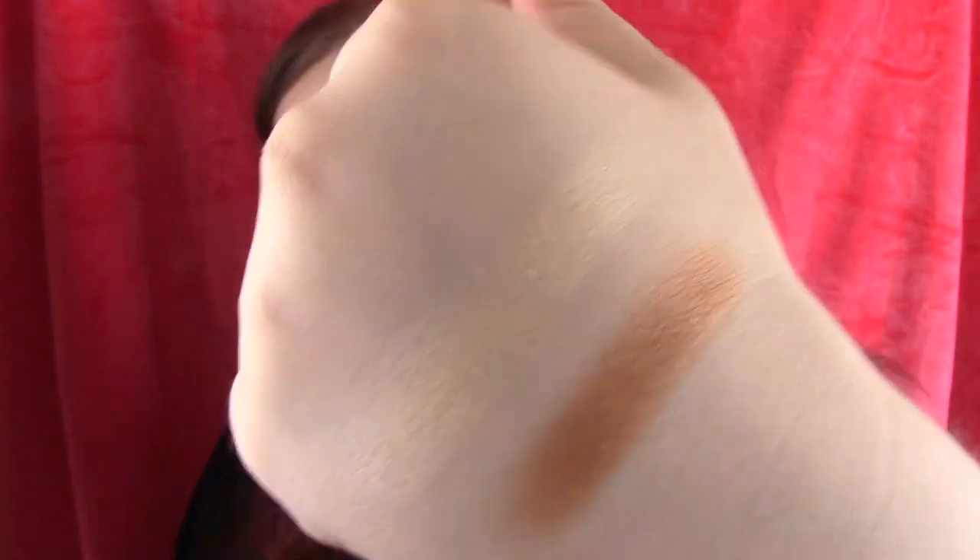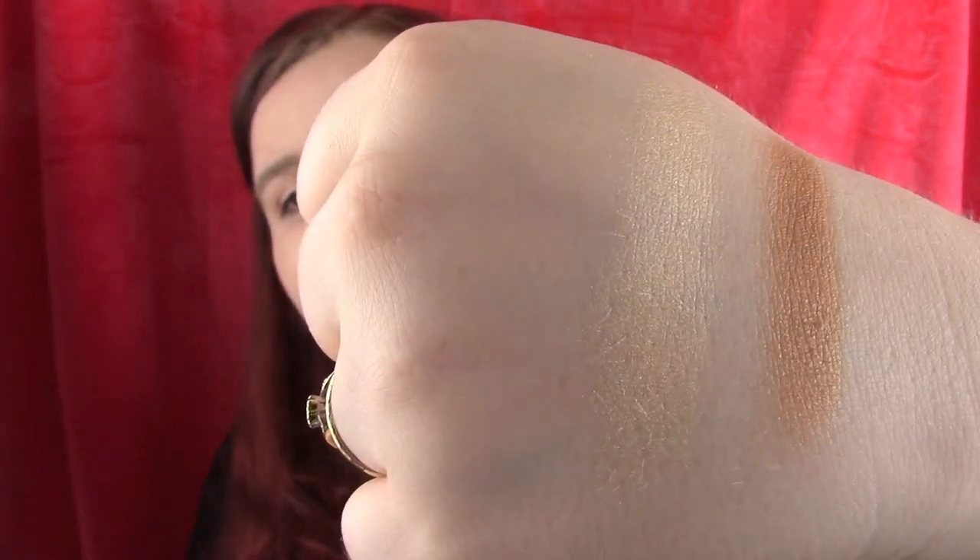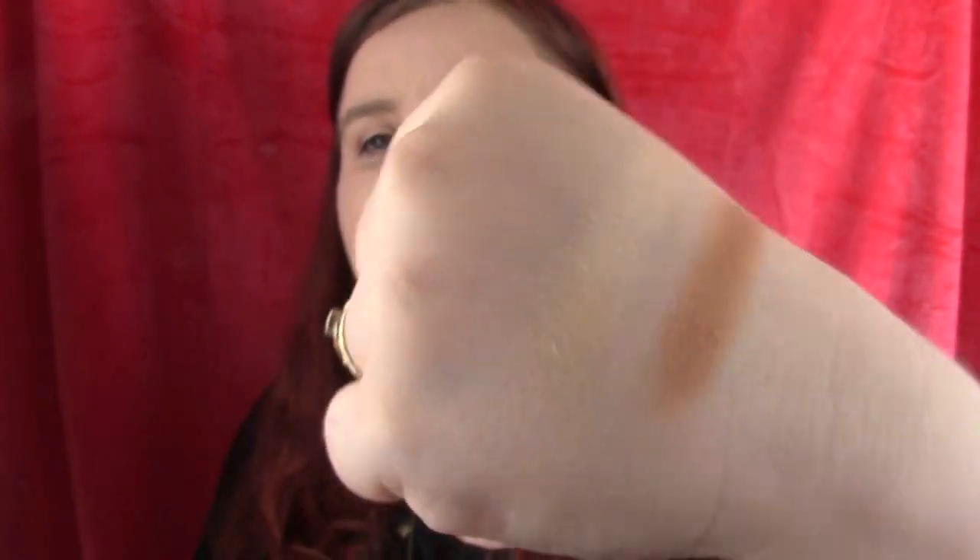The highlighter - again, it doesn't pick up on camera. I don't know what it is with my camera and highlighters. I just wish you could see how pretty and shiny. Definitely, definitely going to be playing with those.